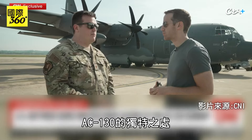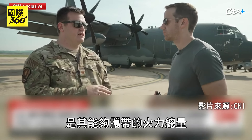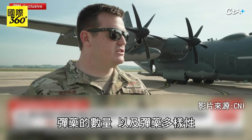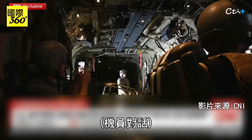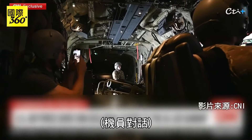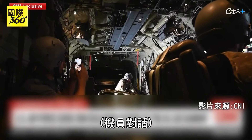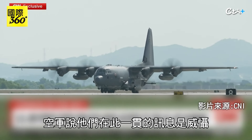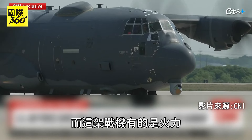The unique thing about the AC-130 is the amount of fires that we bring, the amount of munitions, the diverse amount of them. The Air Force says its continued message here is deterrence. And with this aircraft, power.